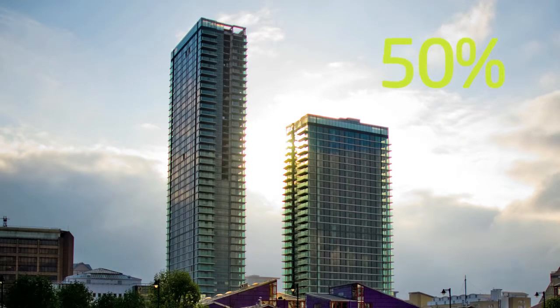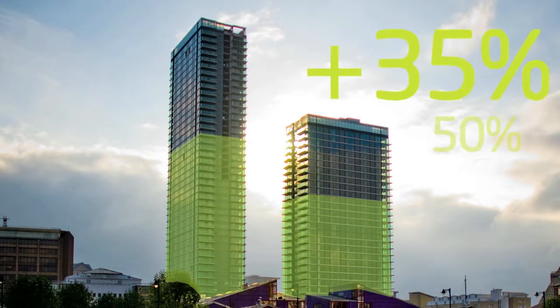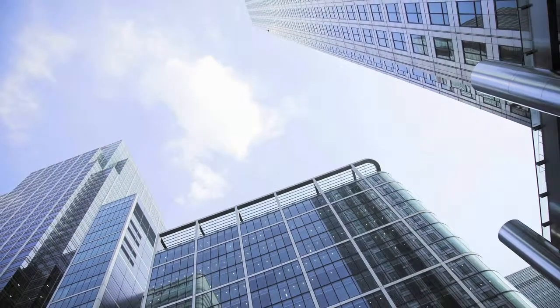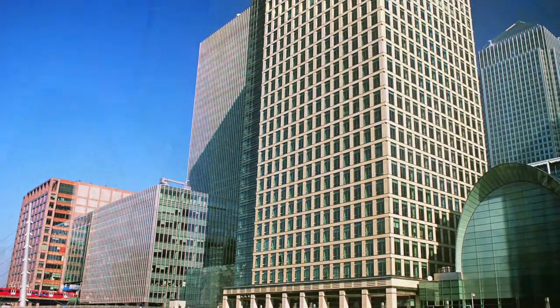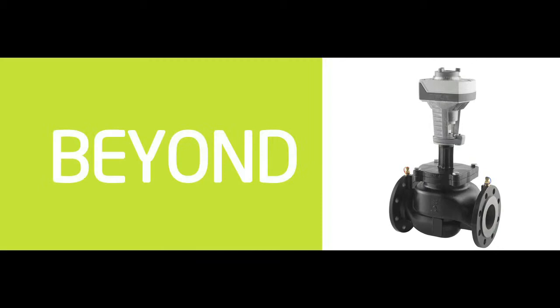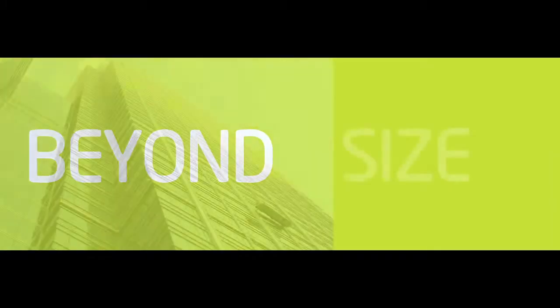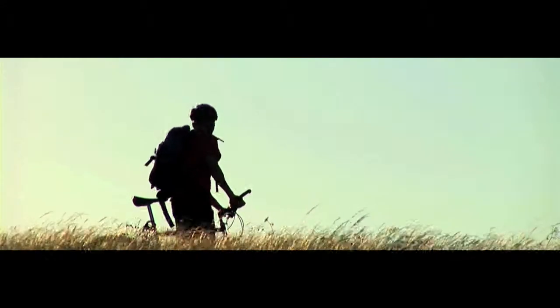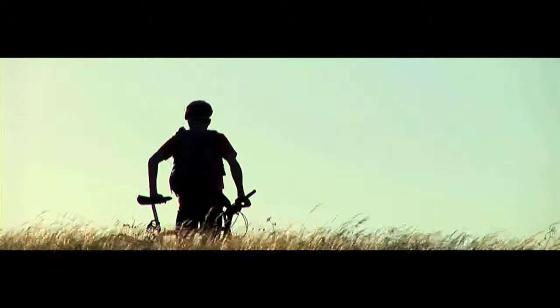Tests show an additional 35% reduction in pump energy delivered to an air handling unit at Canary Wharf in London by simply retrofitting an Optima valve. These unique results are due to a higher delta T and stabilised flow. That is what we call performance beyond size.